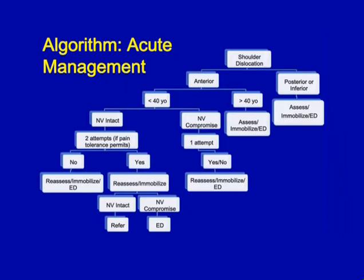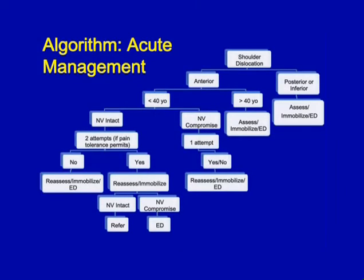If you have an anterior dislocation, evaluate the age of the patient. If they're over the age of 40, assess, immobilize, and refer to the emergency department because of the likelihood of a clinically significant fracture. If they're under 40, evaluate neurovascular compromise. If there's any compromise, give one attempt, then reassess, immobilize, and send to the ED regardless of outcome. If neurovascularly intact, give two attempts if pain permits, and if not reduced, reassess, immobilize, and send to the ED.